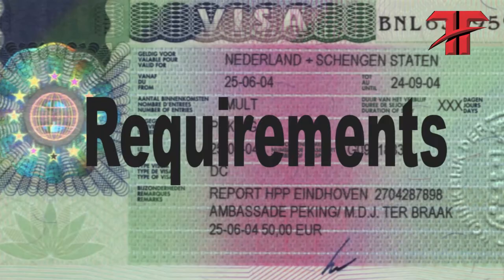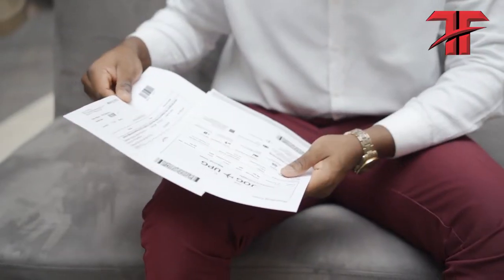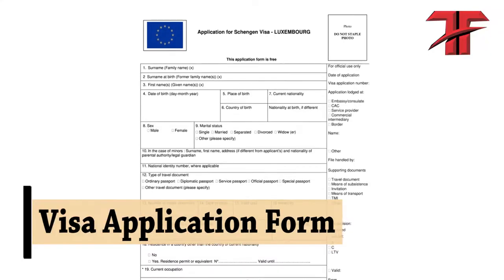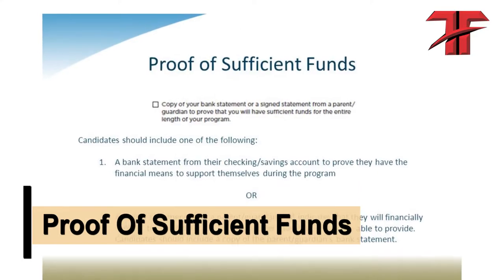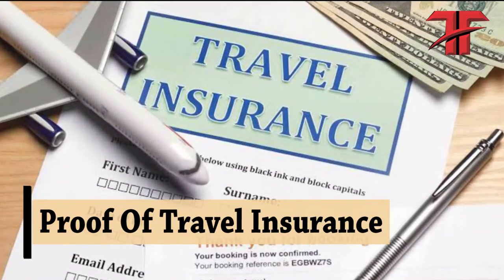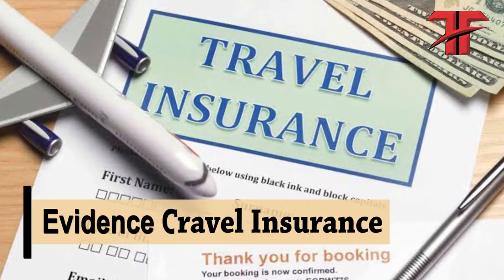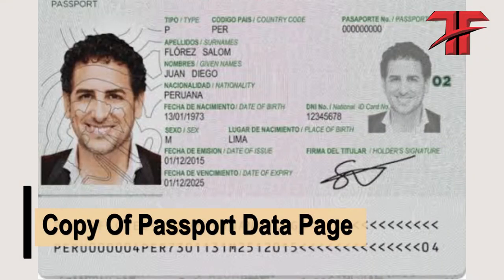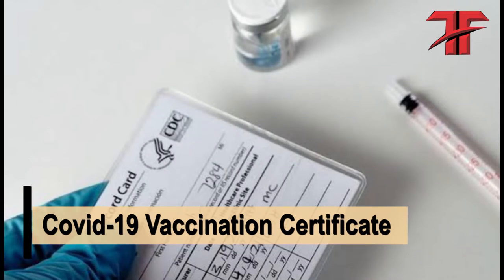Before getting a visa, certain requirements must be met. You must present the following: nationality passport, visa application form, proof of sufficient funds, evidence of accommodation, proof of travel insurance to cover the Schengen area, evidence of return tickets, two passport photographs, a colored copy of your passport database, and COVID-19 vaccination certificates.